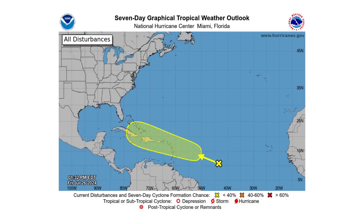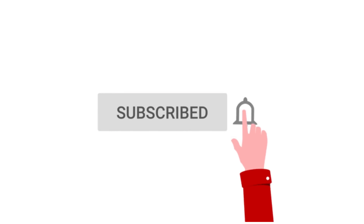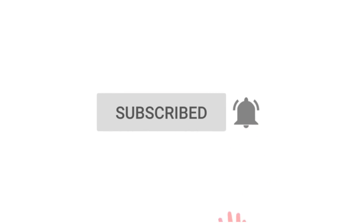Hello everyone and welcome back to the Cyphering Weather. In today's video we are tracking a tropical wave in the middle of the main development region for possible development, and see where it potentially could go and how strong it could get. If you like detailed weather breakdowns, hit the subscribe button and notification bell to get all of my upcoming videos.